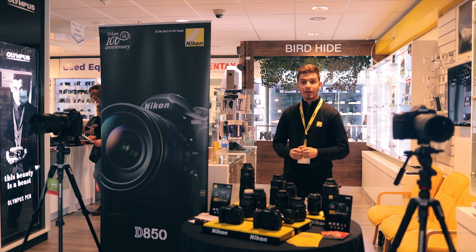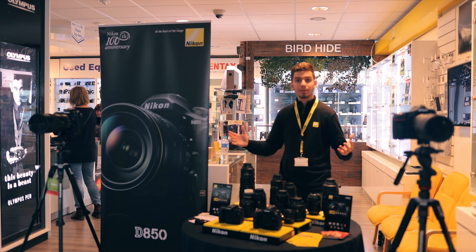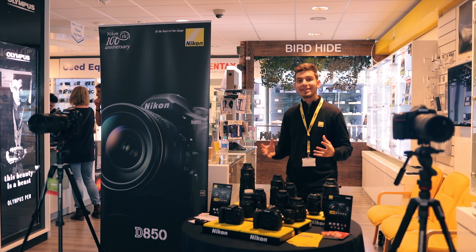Hello guys, my name is Bruno and I'm from Nikon. I'm here today to demonstrate some lovely products for you. What we brought here today — as you can probably tell — the focus is a lot on the D850.